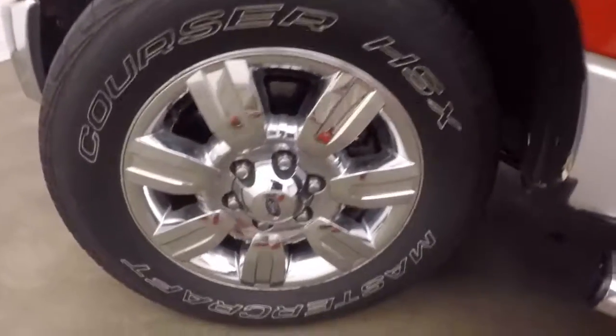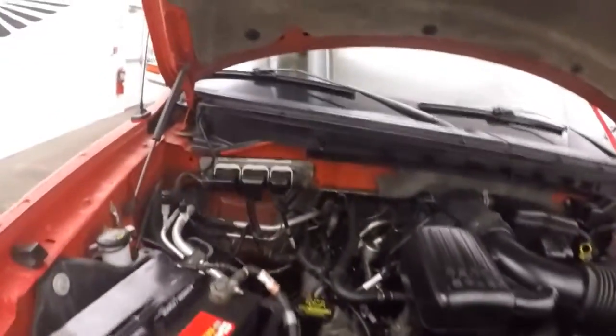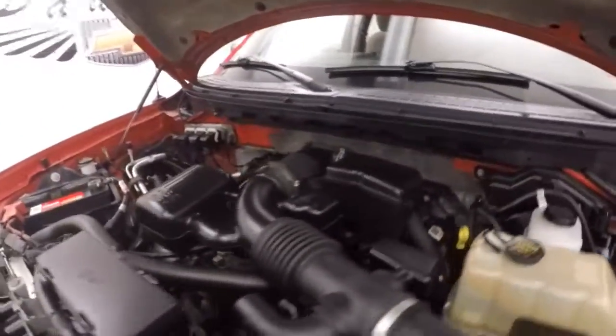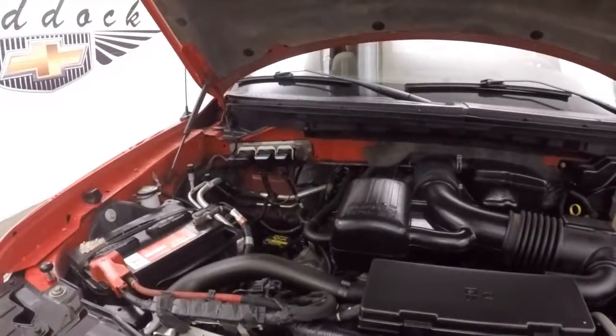Let's go look underneath the hood. Again, nice chrome wheels. Here's your Triton 5.4 liter. Nice and strong, nice and smooth. No check engine lights, no anything like that. Runs nice and strong.